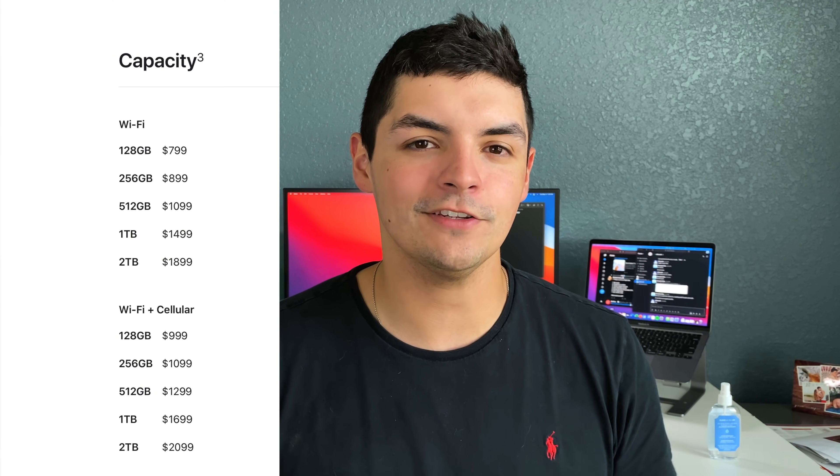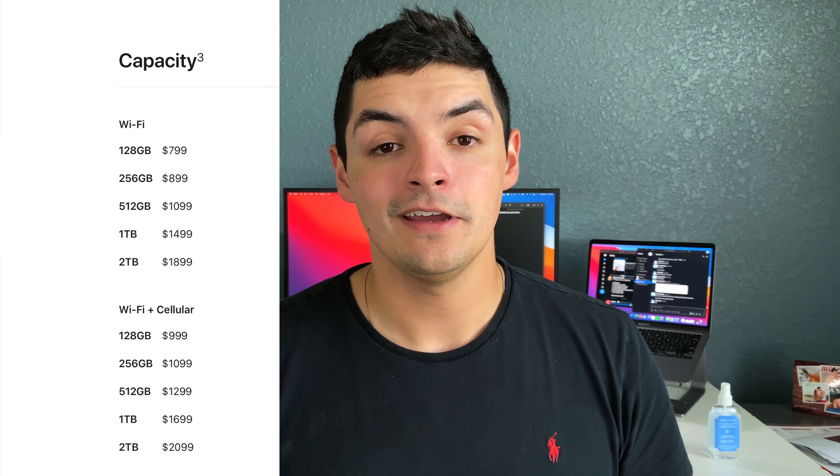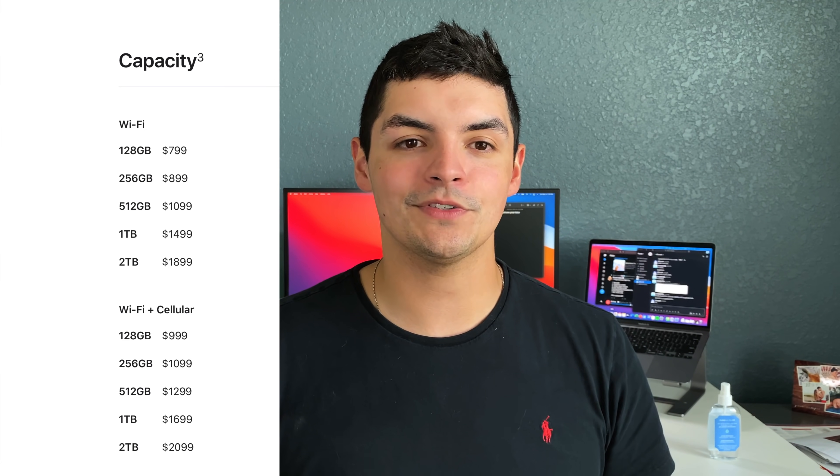In terms of pricing, the new M1 11-inch iPad Pro starts at $799. The base price hasn't changed — the previous iPad Pro was $799 and the one before that was also $799. So you don't have to worry about the base price increasing like it did on the 12.9-inch iPad Pro, which got a $100 increase likely due to the mini LED display. Storage variants go 128GB, 256GB, 512GB, 1TB, and 2TB, and those options are available on both iPad Pros.